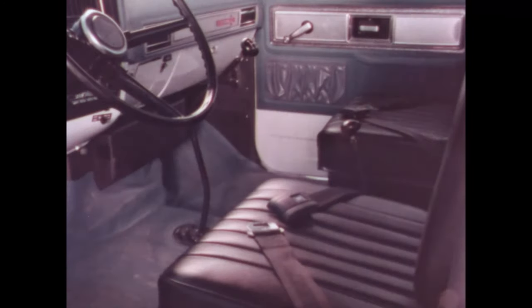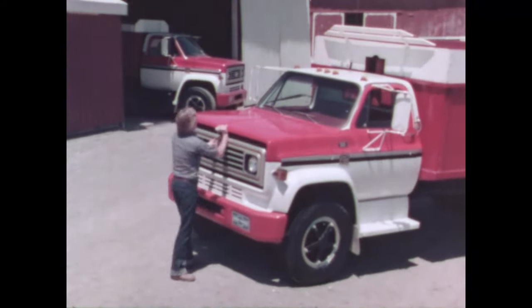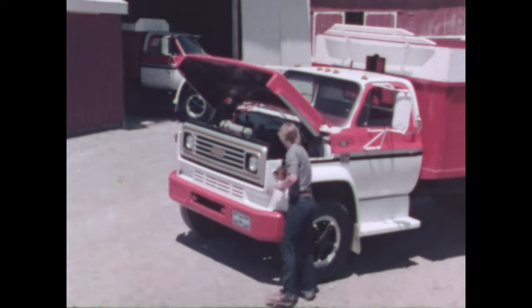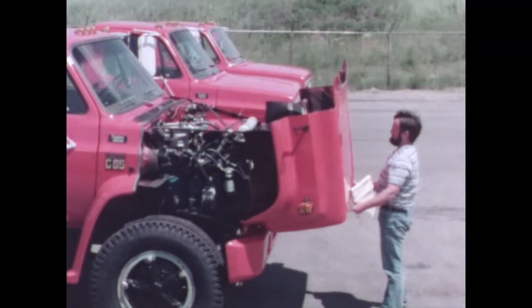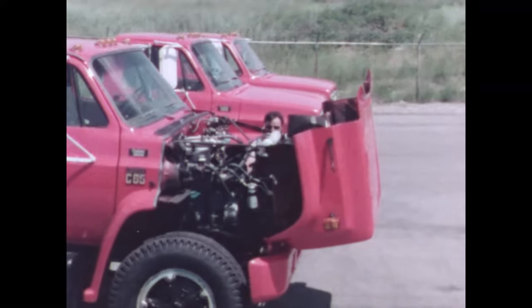There are three trim levels, all with durable vinyl upholstery. An alligator-type hood is standard and provides easy access to the engine compartment. An available weight-saving, rust-proof fiberglass tilt hood offers walk-in access for more convenient servicing.